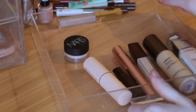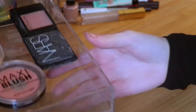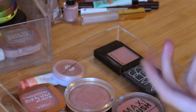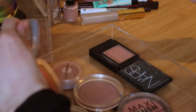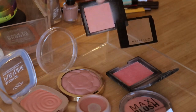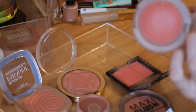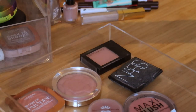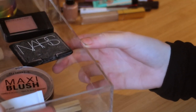Next is my blush drawer. Honestly looking at it now, I don't see anything I want to get rid of — I love them all. I'm checking if any are similar: this one is more peachy, this is more pinky. When I did my first video I had so much I could get rid of, but now I'm at a stage where I genuinely like everything in my collection. It's difficult!